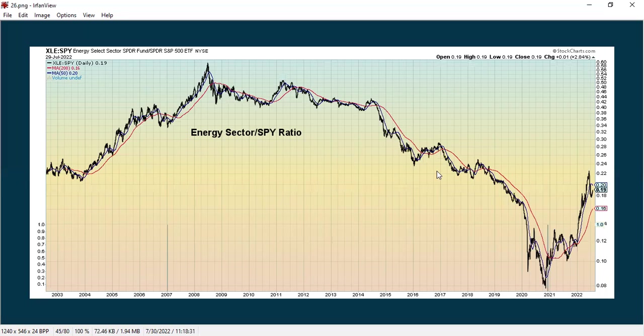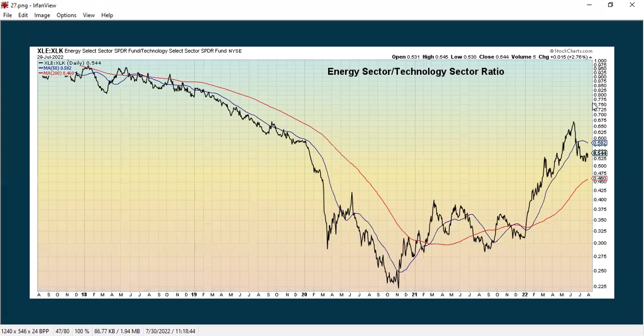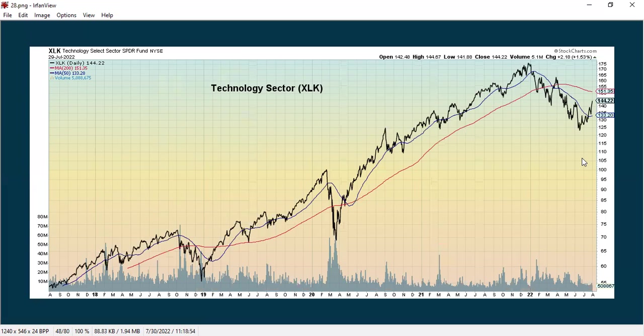Here's the energy sector, which has done really well in 2022 but recently has shown some weakness, possibly starting to bounce. Here's the staples sector — a more defensive play, the things you have to have no matter what's going on in the economy. We just saw a recent death cross, but prices are starting to rebound slightly. Energy had been really strong against the tech sector, which has been really weak, but energy has since been falling back. Here's the tech sector all by itself — still in a downtrend but showing some improvement.